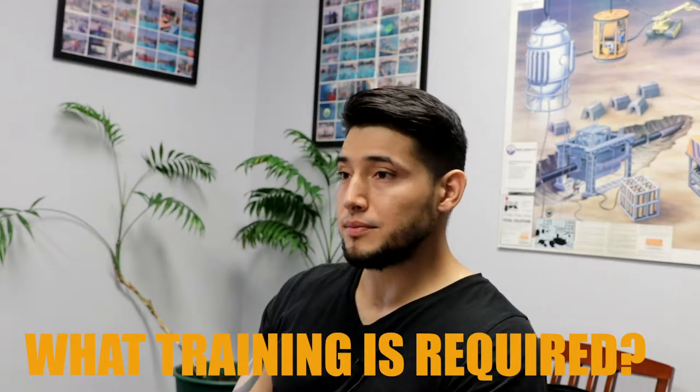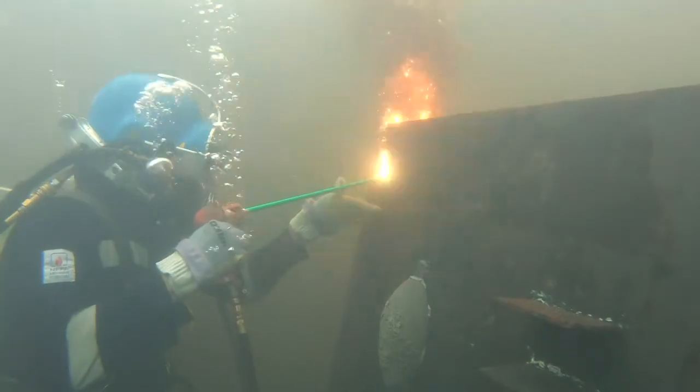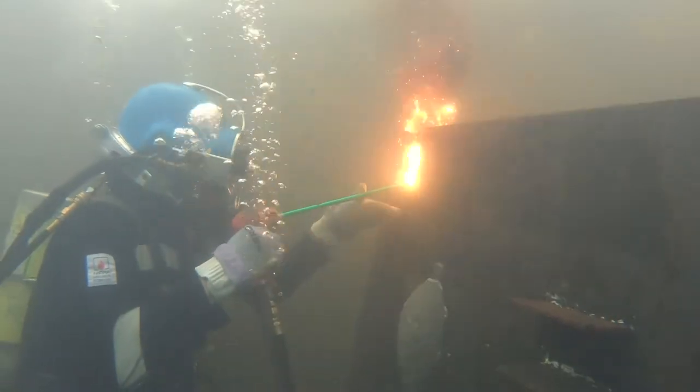My next question is: what training is required? You can't just be a scuba diver and take an underwater welding course. You have to go through a commercial diving program where you'll learn construction, the physics, all the stuff that goes into it — mixed gas, underwater welding, underwater burning. You have to learn all of that, so you actually have to go through an accredited commercial dive school.